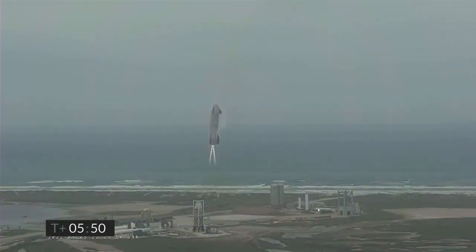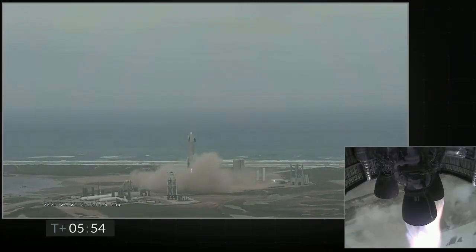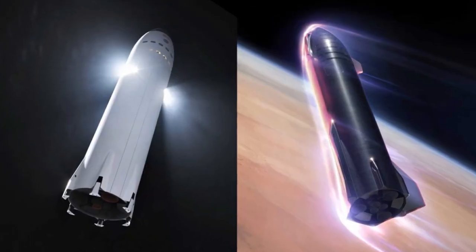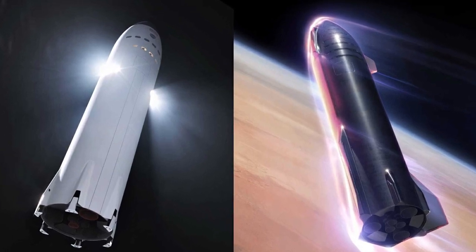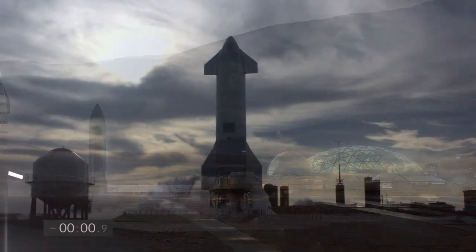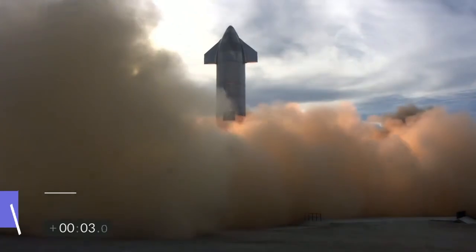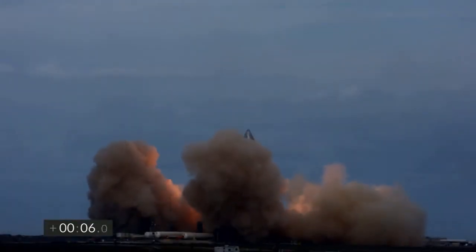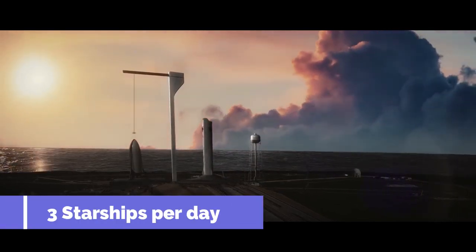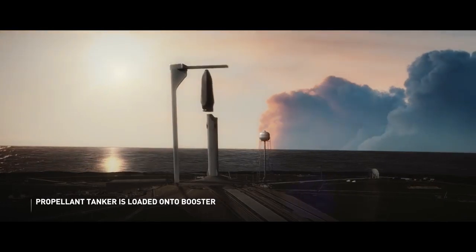After the successful landing of Starship SN15, the future of the Starship program has become even more exciting. The primary goal for the fully reusable Starship is to take humans to the Moon and Mars. However, in order to enable a city on Mars, Elon Musk estimates that SpaceX would need to produce more than 1,000 Starships, each flying multiple times throughout its lifetime. The SpaceX CEO has also set an ambitious goal of eventually launching three Starships per day, each carrying upwards of 100 metric tons to low Earth orbit and beyond.